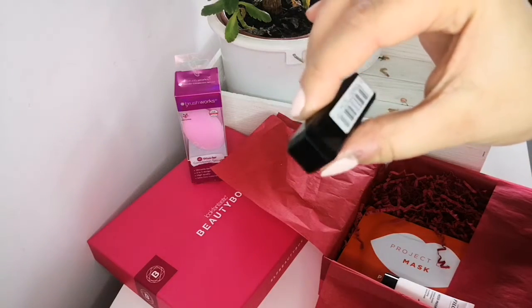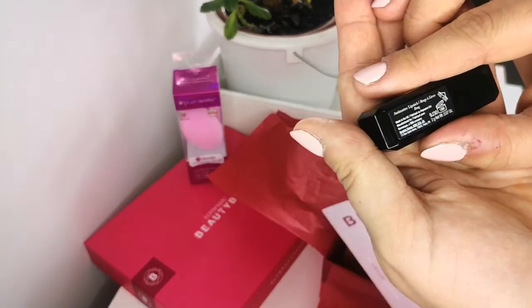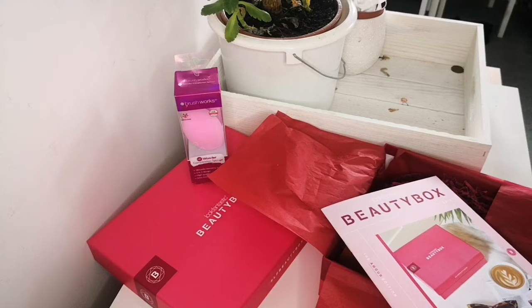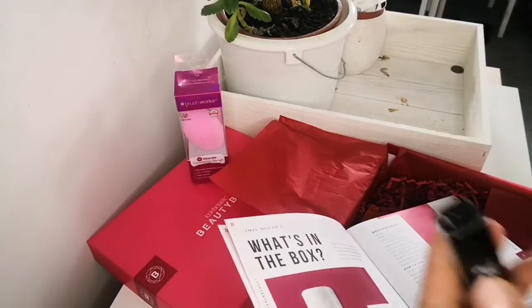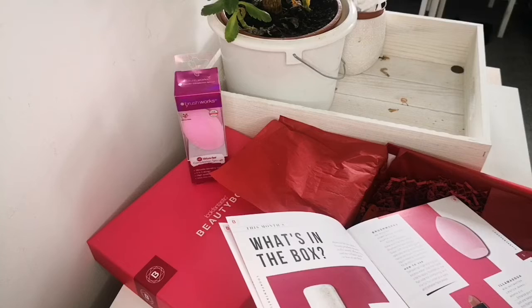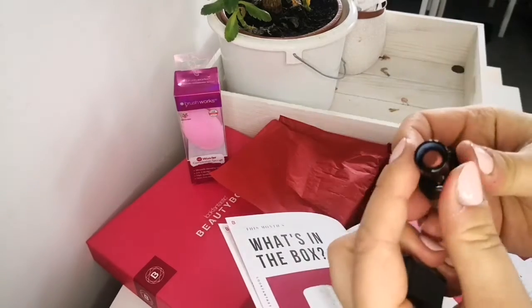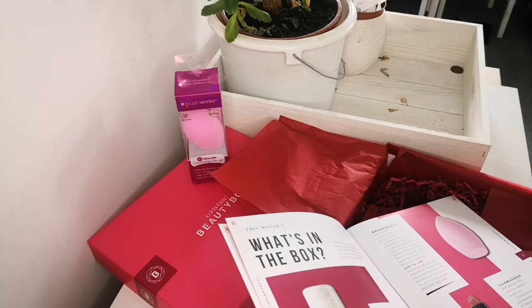The next one is Illamasqua — I love Illamasqua. Look at that logo and how the lipstick looks. This is the Animata lipstick from Illamasqua and the shade is 'Bang'. This is worth £10 and it's a mini lipstick. Let me remove the sticker so you can see it.